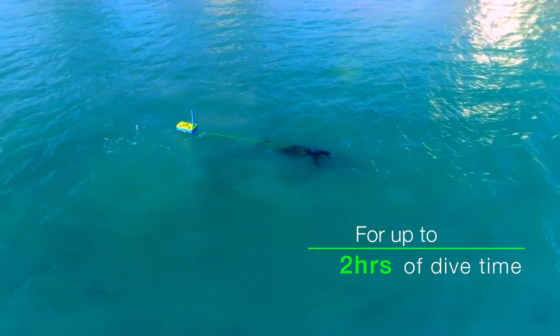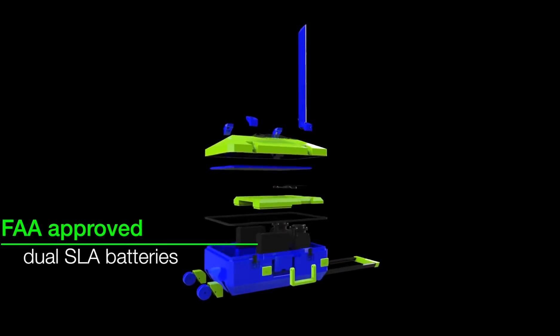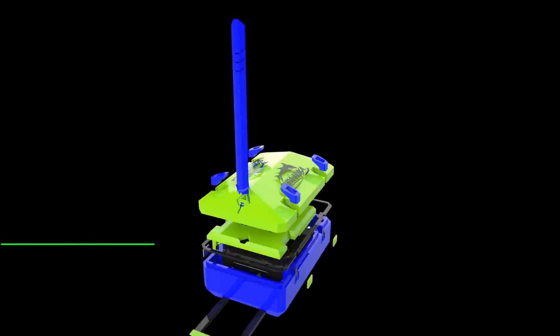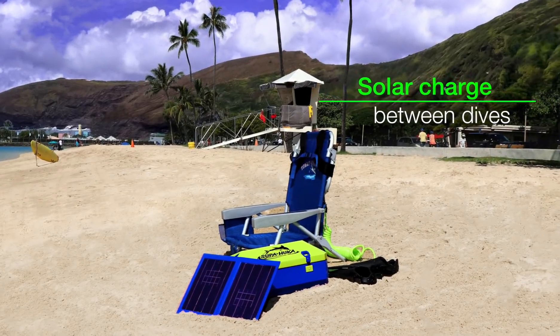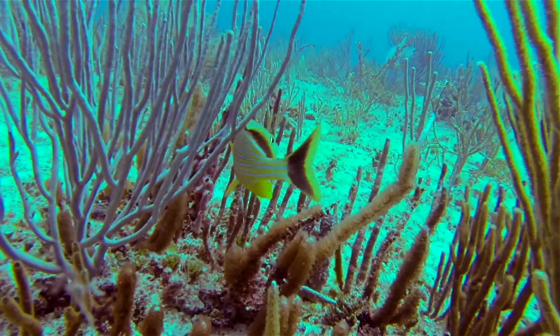Our power bank utilizes the safest FAA approved batteries, and with the included solar panel you can recharge on the beach and head out for another dive. It's never been easier to explore new worlds.